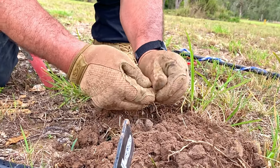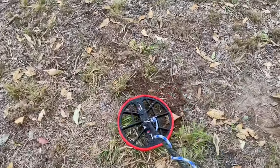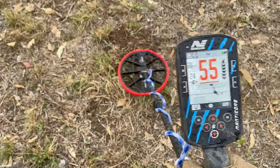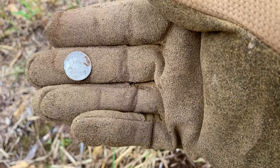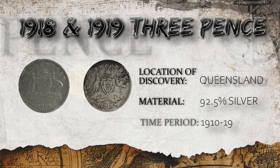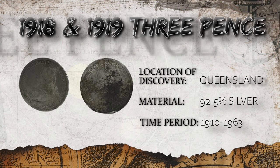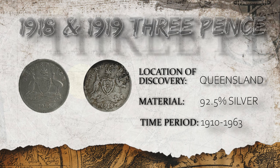Oh yes! We got silver, baby! I just filled in the hole and went back over it with the coil, and there's something else in it. That's a coin spill! Check out what else was in that hole - 1919, yes! The 1918 and the 1919 threepence is considered slightly harder to find, especially in higher grades. In the coin world they'll be graded as very good, but don't let that term fool you - it actually means terrible condition. Go figure. Into the folder they go.